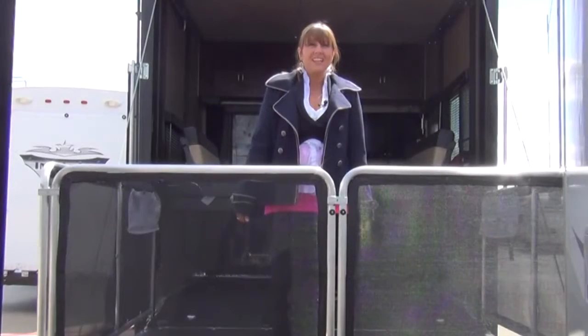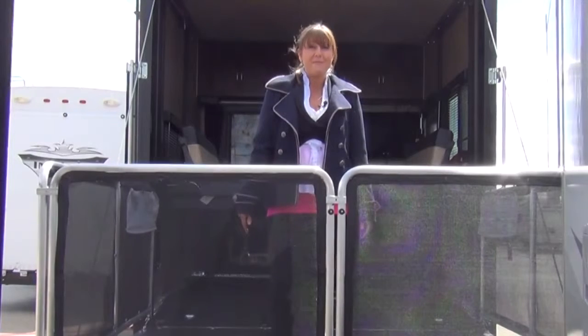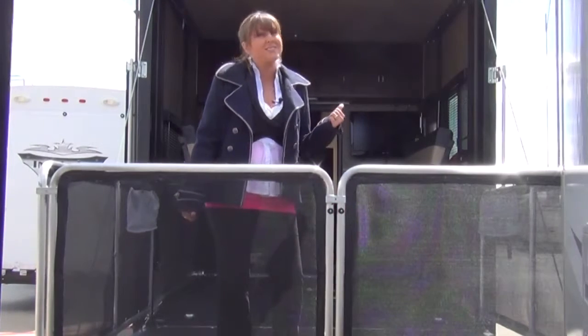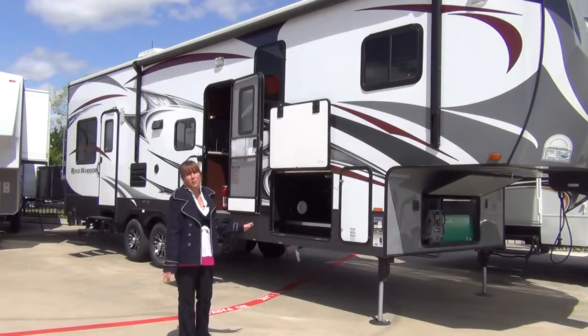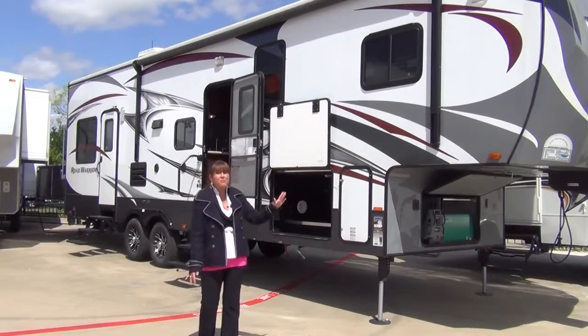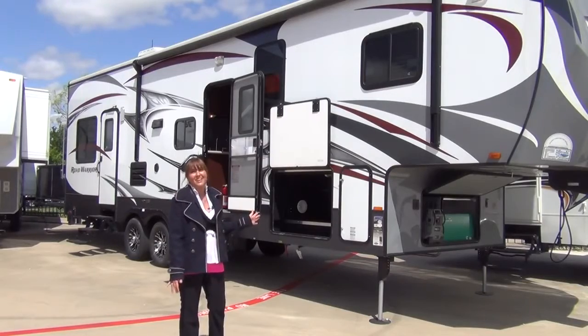Hello everyone, my name is Tabitha with McLean's RV at Fort Worth. When you buy a toy hauler, you don't buy it for the main cabin, you buy it for the garage. But with the Road Warrior, you'll be buying it for both. This is the 2013 Road Warrior 305RW that's loaded with features from the front cap all the way to the ramp door and absolutely everywhere in between.